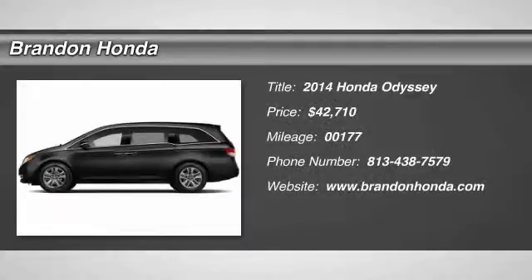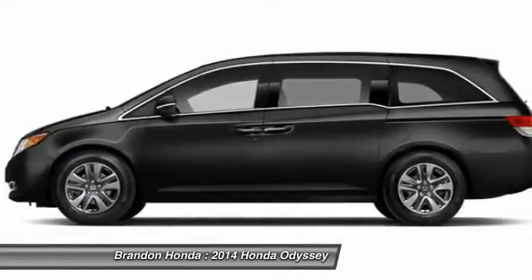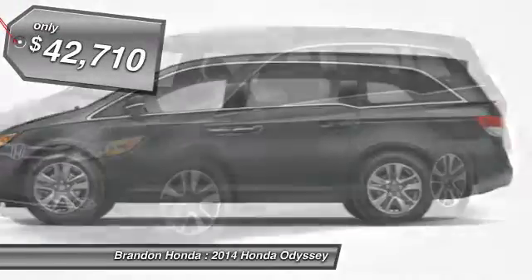The 2014 Honda Odyssey. The Honda Odyssey is a showcase of distinguished style, captivating technology and advanced safety features. A must for all families and is priced below $45,000.